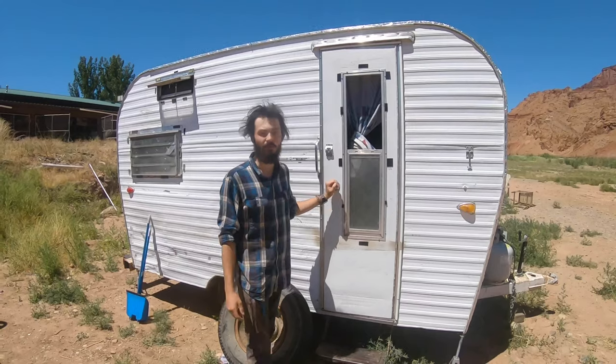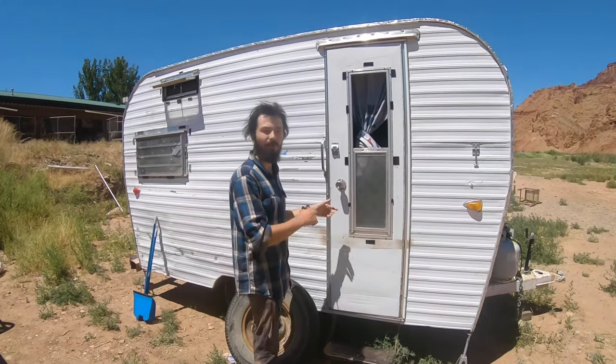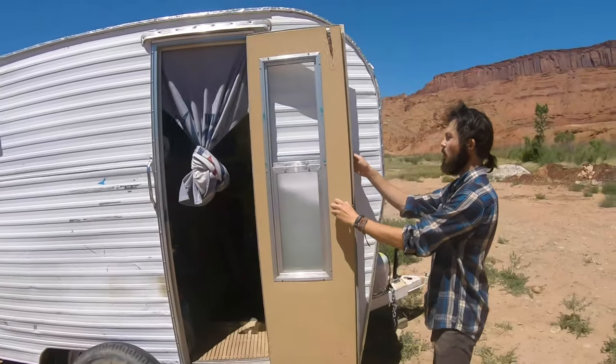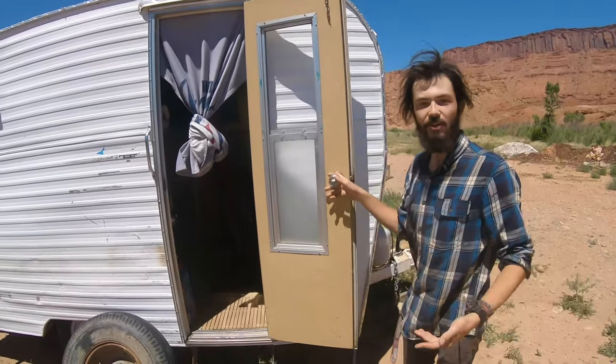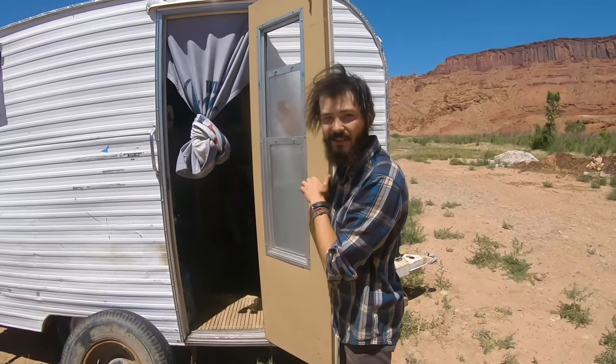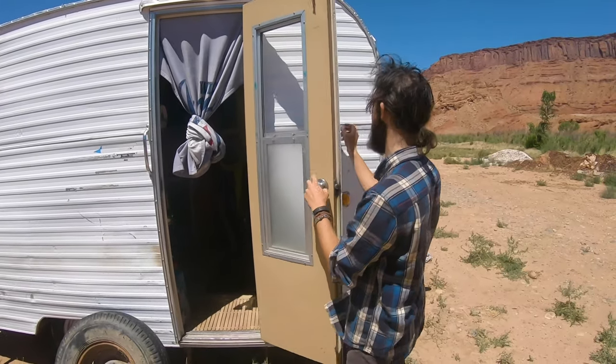The trailer also comes with a roll of Velcro tape so that you can put the spare Reflectix panels on it to increase your insulation value. Over here we've got a nice little latch so that the door stays open — and it also closes as well. These windows open and close; they are opaque so your neighbors can't see you doing the funny business while you're inside, but unfortunately you can't see them doing their funny business either.